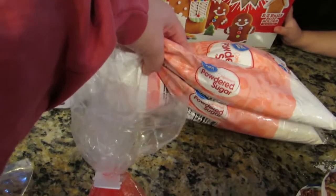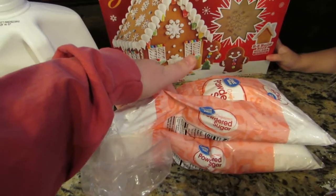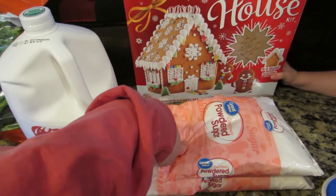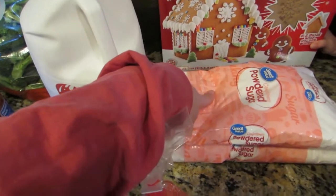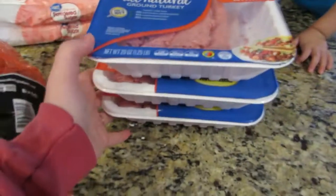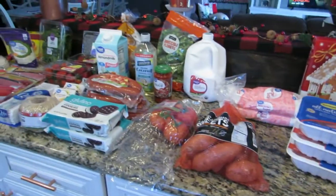I got two packs of powdered sugar. I get powdered sugar every time I go because I bake a lot — I'm a home baker — and I never want to run out. And then I got three packs of ground turkey, and that is everything for this haul!